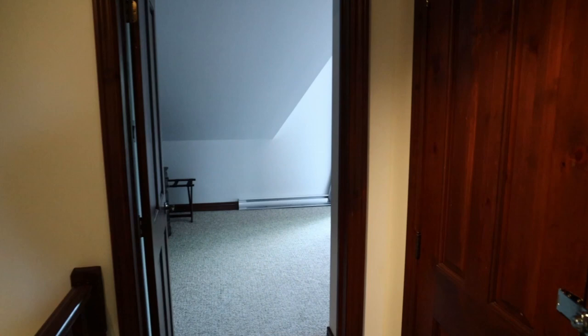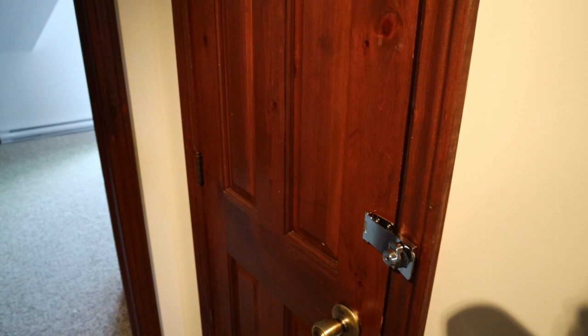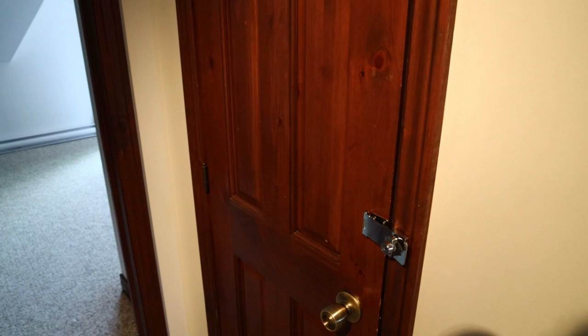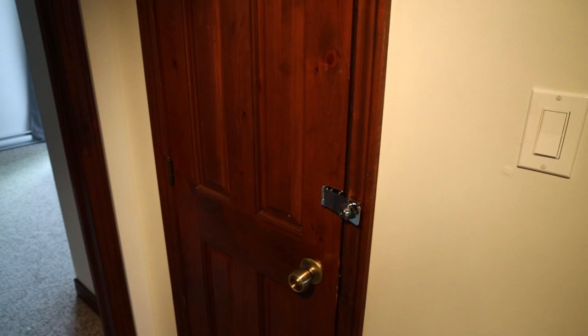What's really nice over here is that you have some storage which can be locked. So when you do Airbnb, or you want to store your things and make sure nobody touches them, you can store them over here and bar the compartment to arrange your personal things.